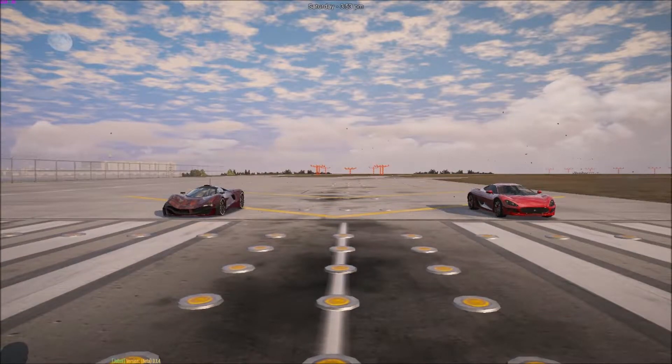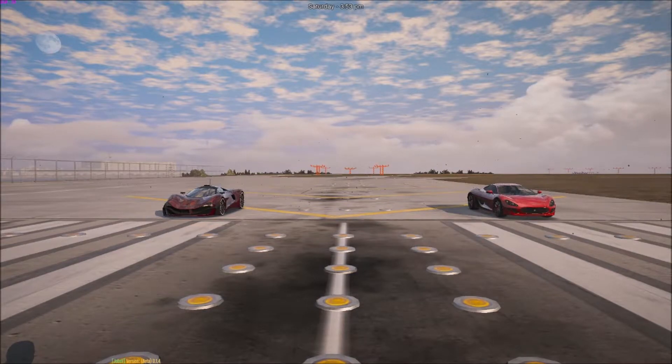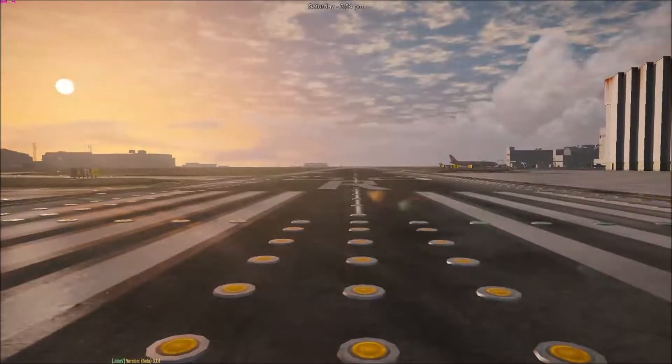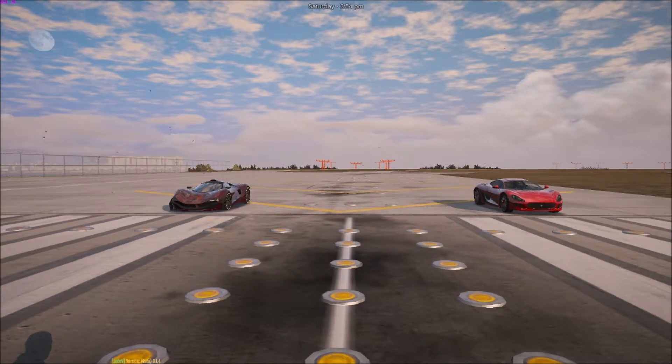Hey guys, it's pussycat15 here, and in today's video we're going to be having a look at these two cars, testing what their max speed is. Our runway is the runway at San Andreas Airport. We're going to go from all the way down to there — there's a quad bike which would be our end point — and then we're going to start right at this line.